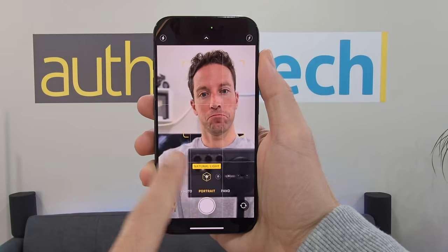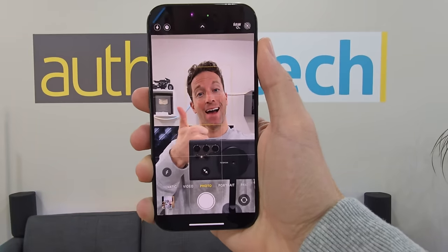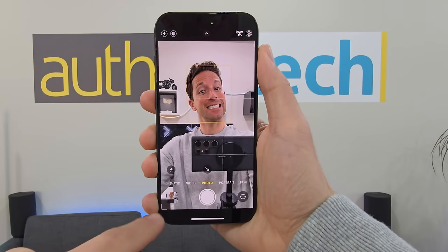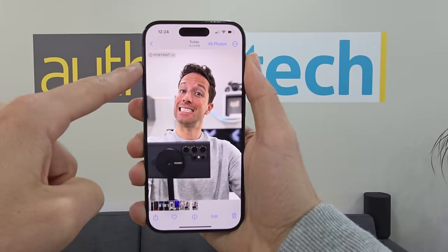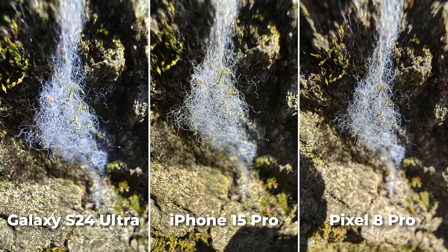Oddly on the iPhone, when in portrait mode it crops in on the field of view, and I prefer the wider angle. To fix this, we switch over to standard photo mode, toggle the zoom out option, snap your photo, then in the camera roll we can turn on the portrait effect. I always love playing with macro mode, and I'm glad to see all three can perform well in this area. The macro details are just so cool.